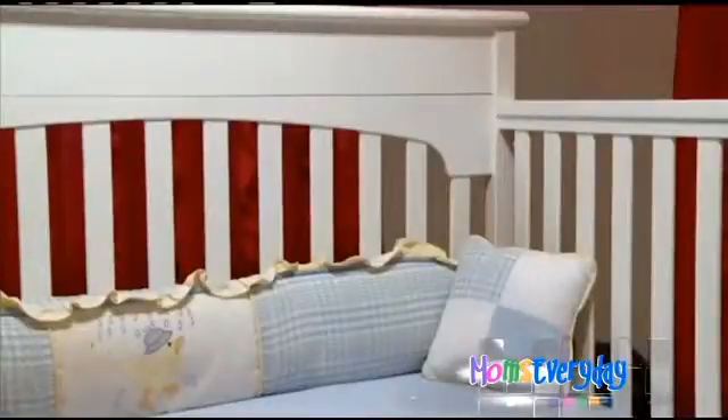Cribs are different and safer now as opposed to those built and sold before 2011. They have improved slat strength and mattress support durability, require tougher testing, and have tougher hardware.